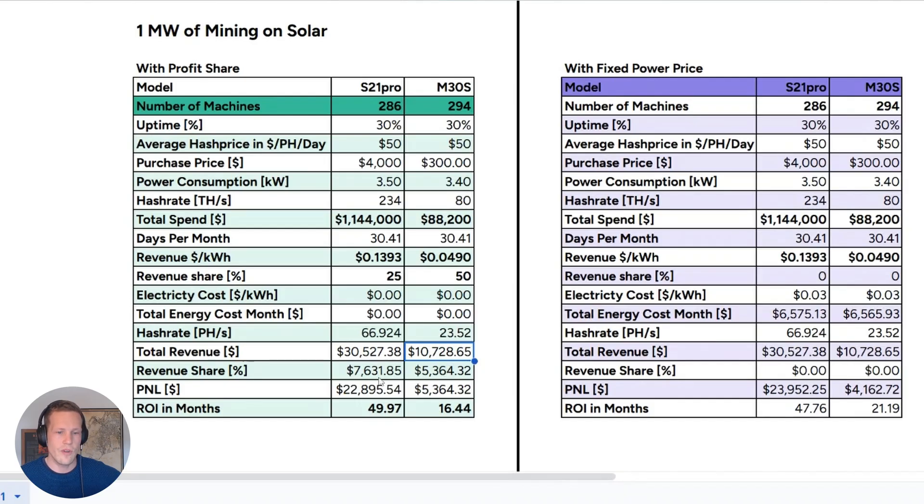Big differences there. The revenue share in this example — your true cost to give to the operator — would be about $7,631 per month on the left and $5,300 on the right. Your profit and loss therefore ends up being $23K versus $5.3K. And this is the important number: what's the ROI? When do I have my money back in dollar terms? It's 50 months versus 60 months.